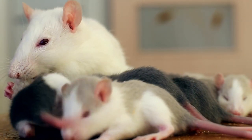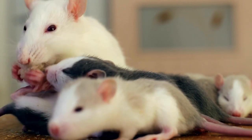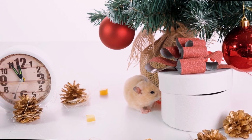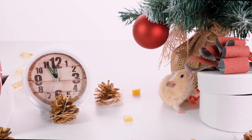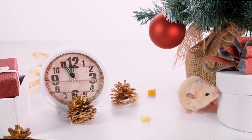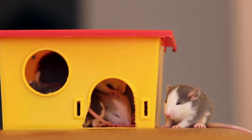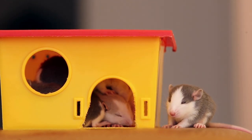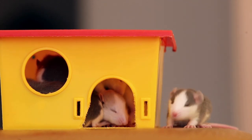Tailless rex rats are a unique combination of both the tailless and rex characteristics. They have no tail and a curly or wavy coat, making them stand out among other rat varieties. Introducing Luna, our tailless rex rat. Luna's adorable curly coat and lack of tail make her a real head turner. She loves snuggling in the palm of our hands and stealing treats when no one is looking.